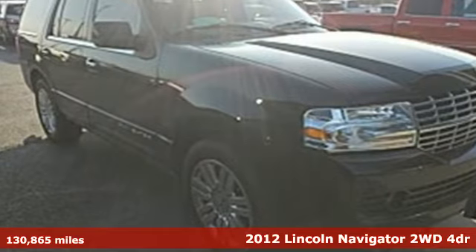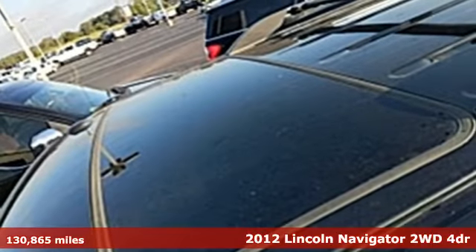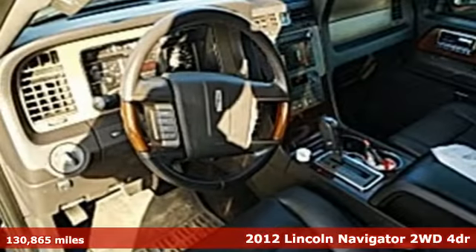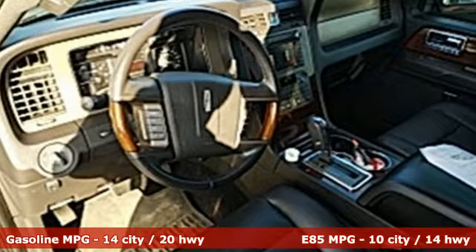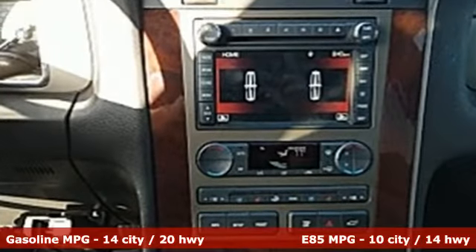It's a 2012 Lincoln Navigator. This full-size SUV is the embodiment of elegant command, with all the space, power and luxury you need and deserve. And with features like these, every drive is a pleasure.